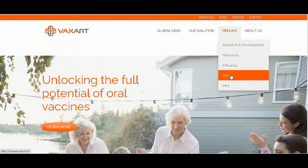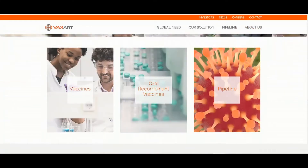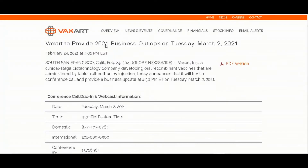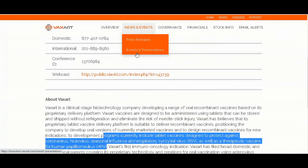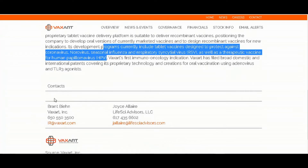They're working on norovirus, influenza, RSV, HPV (human papillomavirus), and hopefully other things in the pipeline. You can scroll down and look at news and press releases — download the PDF. They have in development: the coronavirus pill, norovirus, seasonal influenza, RSV, and HPV. I'd always tell you guys, here's the contact information — always do your own research to find out more.